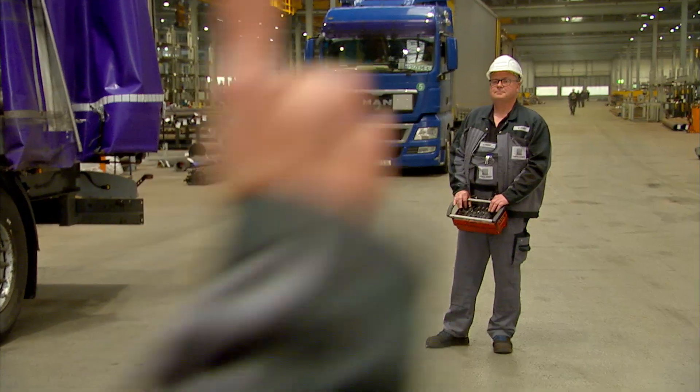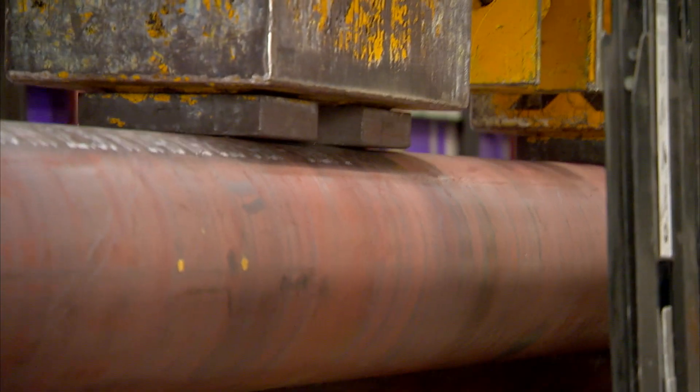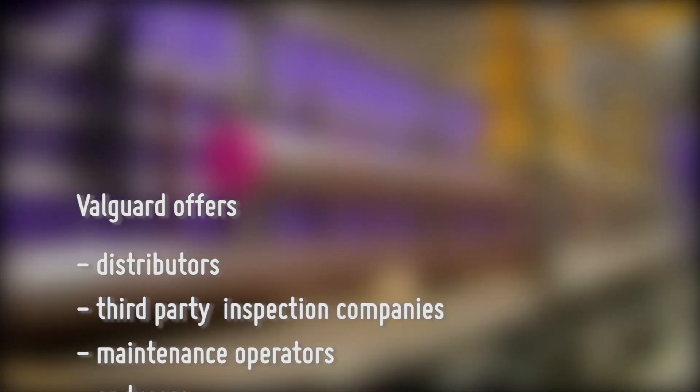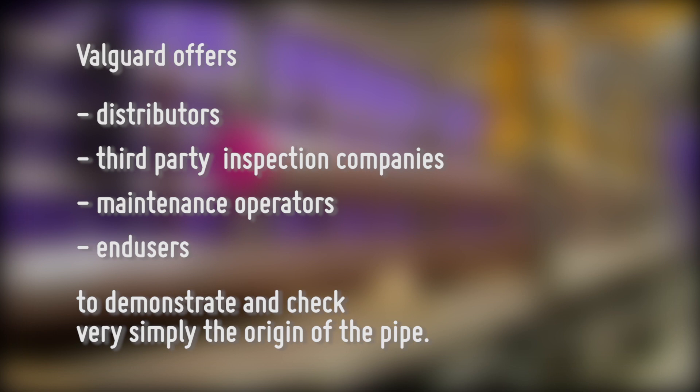There is nothing to keep us away from using the pipe in safety-relevant applications where Valorex product quality is required. Valgaard offers distributors, third-party inspection companies, maintenance operators and end-users the ability to demonstrate and check very simply the origin of the pipe.